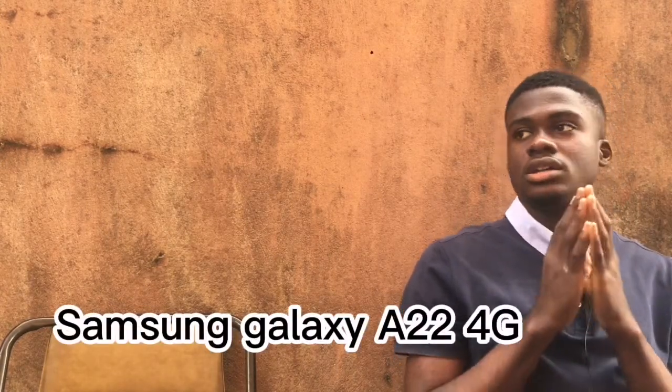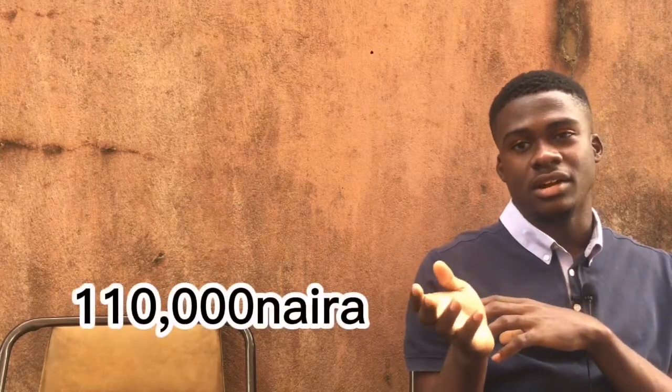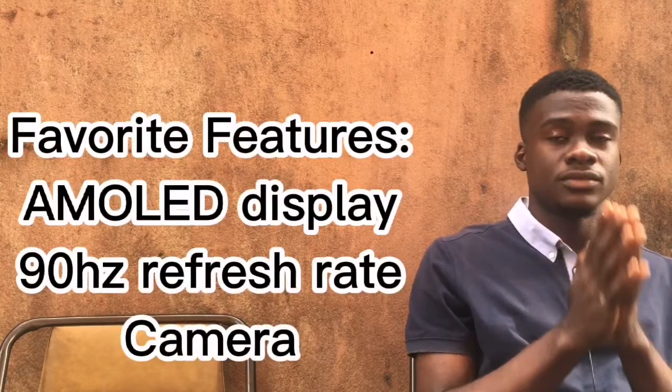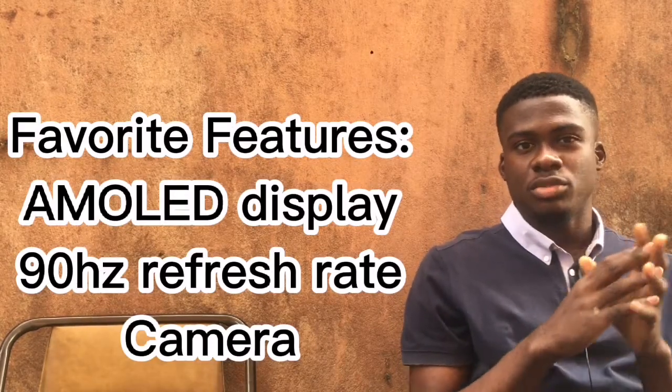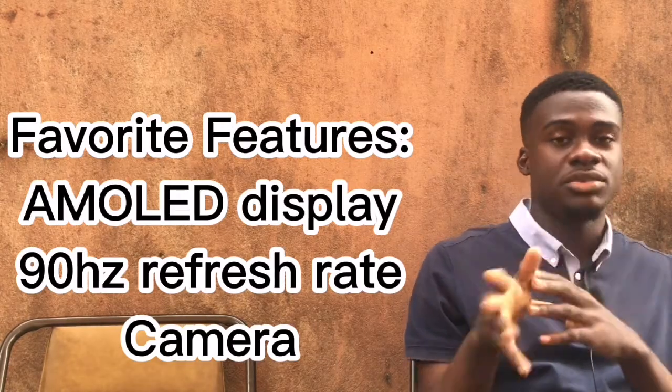The next device is the Samsung Galaxy A22 4G. To be honest, I wasn't really a fan at first because Samsung has so many devices — the A12, A32, A52, A72 — but I saw that this one was a good in-between device still offering a very good display and camera. It costs about 110,000 Naira and was launched in June 2021. My favorite features are the AMOLED display and the 90Hz refresh rate — the scrolling, media, and gaming were much smoother than on 60Hz devices.